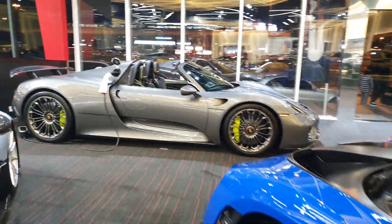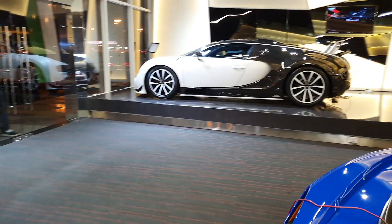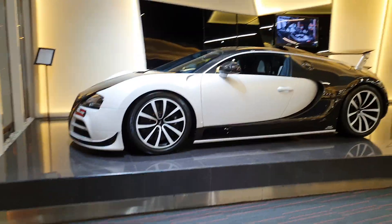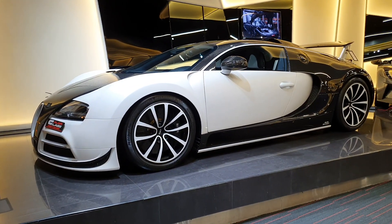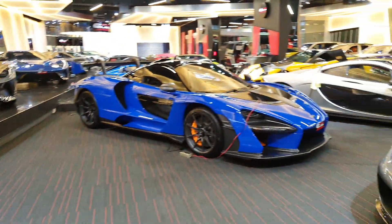Then you have a blue Donkervoort D8 GTO that is looking absolutely crazy. You also have a Porsche 918 Spyder. And here you have a Bugatti Veyron Super Sport modified by Mansory - all of its panels have been removed and changed by Mansory, and the interior has also been renovated. That's a separate video.